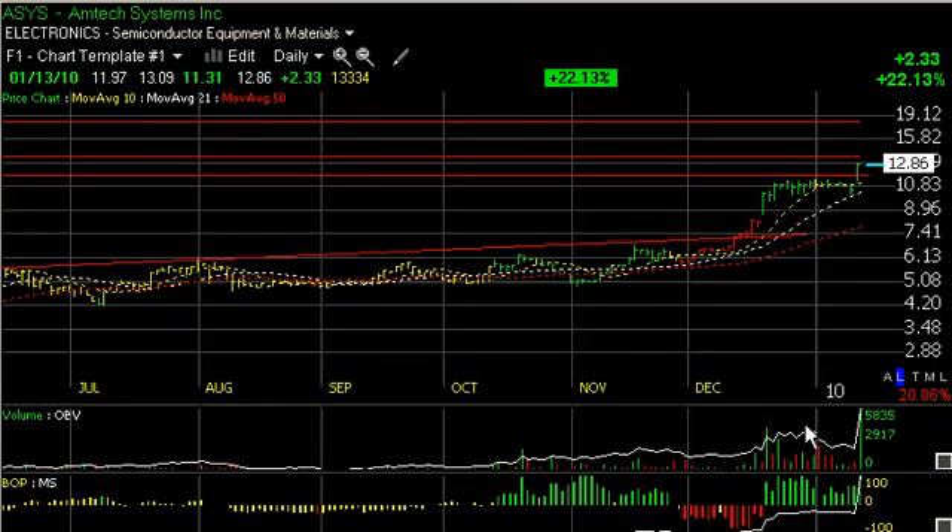Today, talking about some new ones and some old ones. ASYS Amtec Systems had a significant breakout today. On the daily chart, you'll see that the nice run-up in December took it from about 5.5 up to 10.5, almost 11, doubling it, then resulted in the following 2.5 to 3-week bull flag-type consolidation. A little dip to the moving average yesterday and a reversal.